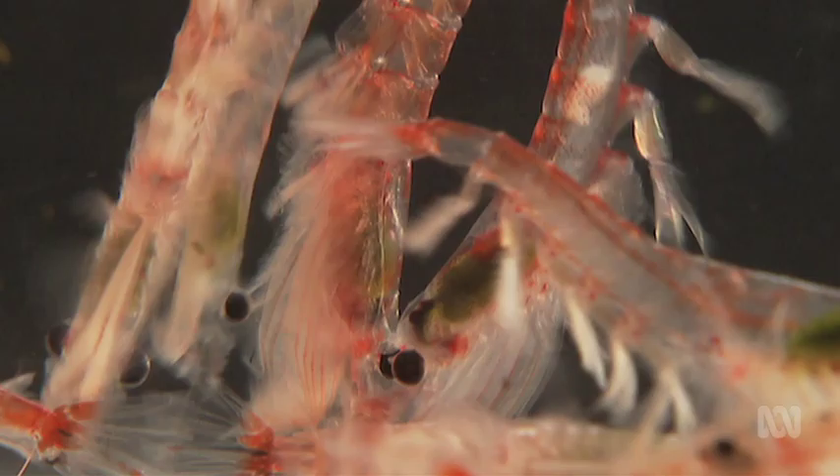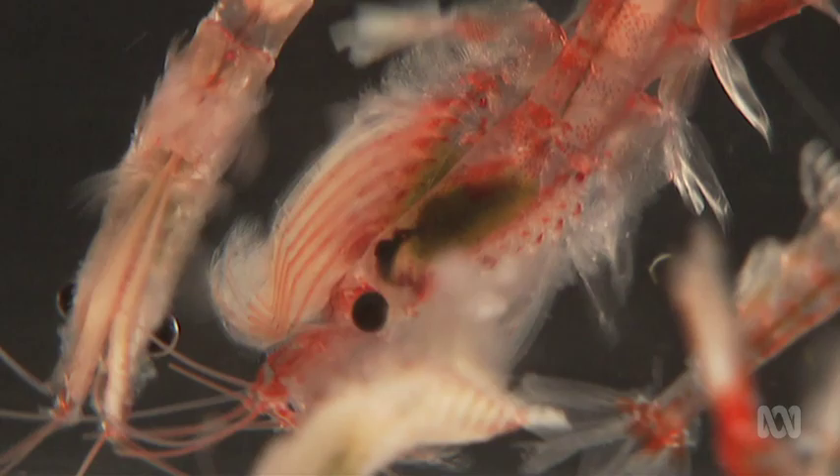Once you get to 1,500 parts per million, we see a drop in hatch rate of around 20% from lab experiments. At 1,750 to 2,000 ppm, nearly nothing hatches. These numbers seem high compared to surface conditions, but you have to understand the oceanographic processes involved, because krill eggs sink from the surface down to maybe a kilometre deep before they hatch — so they're exposed to those deeper-water conditions, not just surface concentrations.